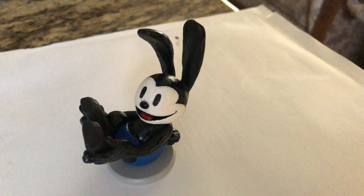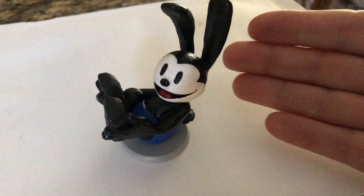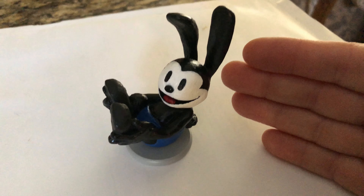Hi everybody, good morning. Terry Harden here. Many of you have been asking me about the size of Oswald the Rabbit, so there's my hand to show you his size.